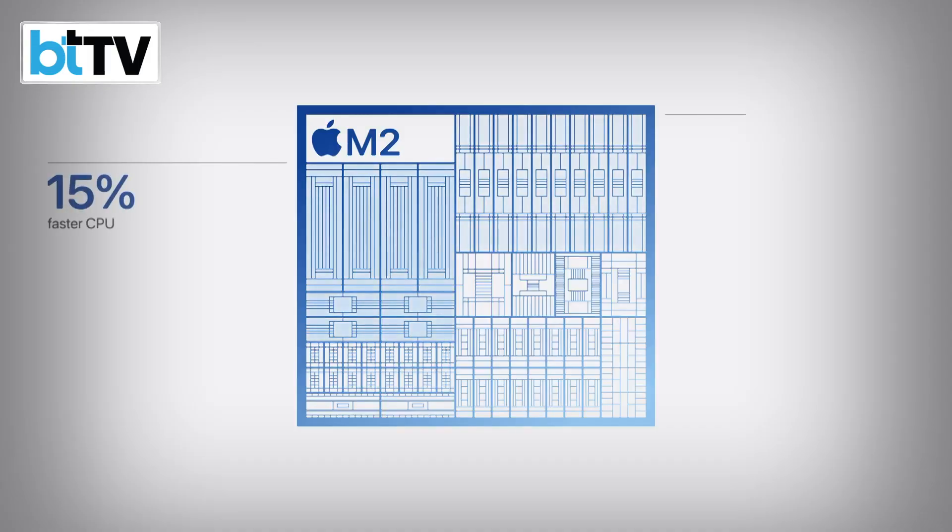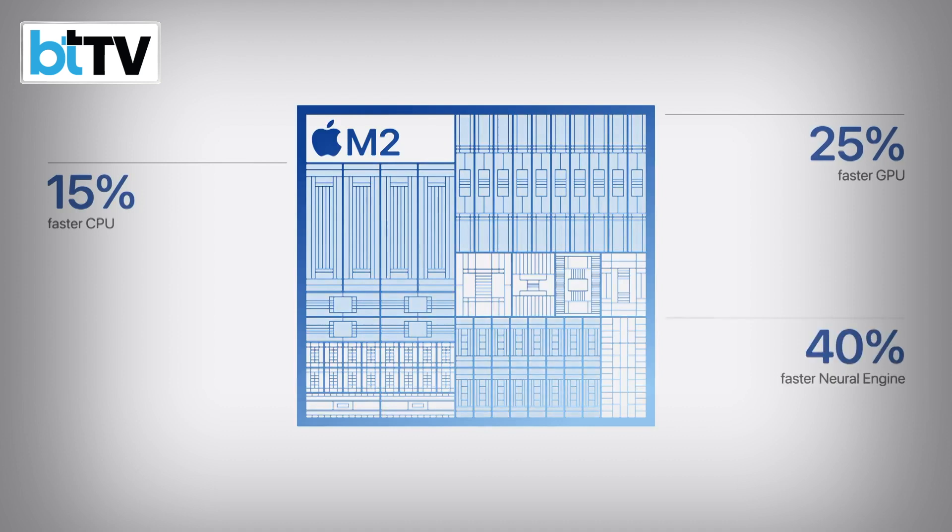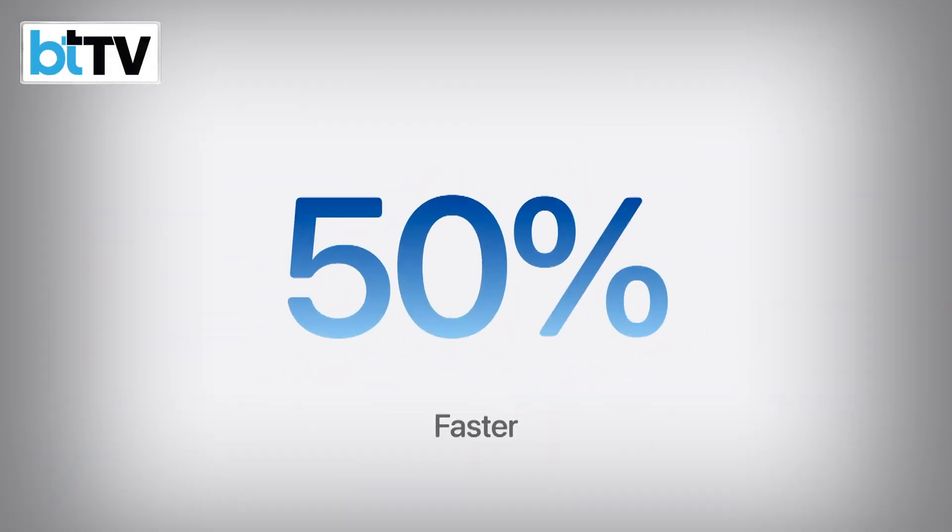M2 is a powerful chip that's improved in a number of ways over M1. It has a faster CPU, faster GPU, and much faster neural engine. And when combined with faster memory bandwidth, the new Air is nearly 50% faster than the previous Air with M1 for all types of productive and creative tasks.